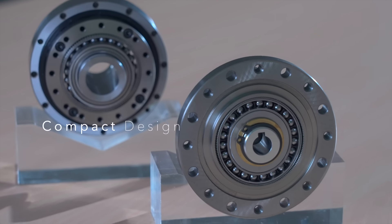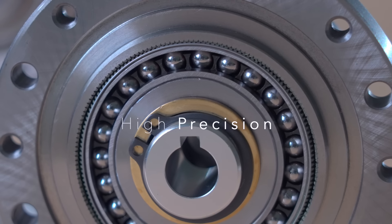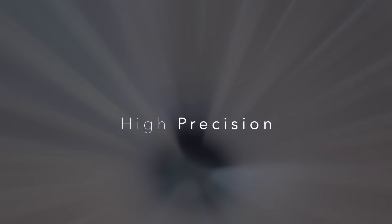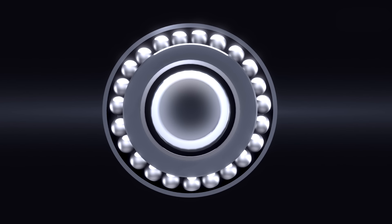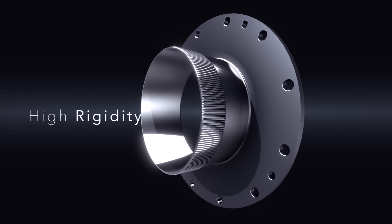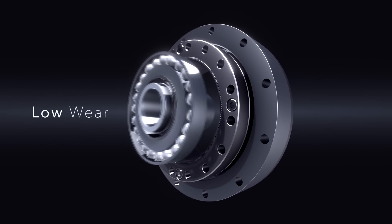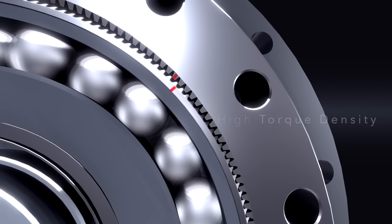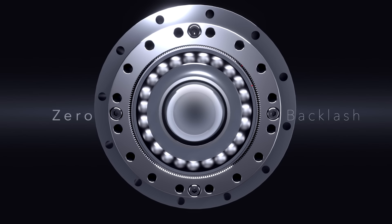Compact design, using high-precision gear drive mechanism to achieve a higher reduction ratio under the same size. High rigidity. Low wear. High torque density. Zero backlash.